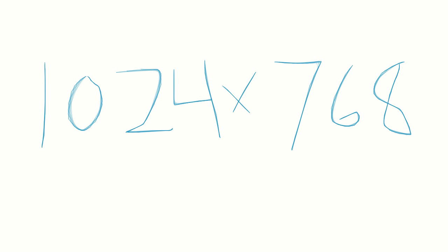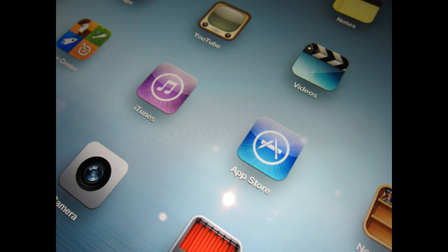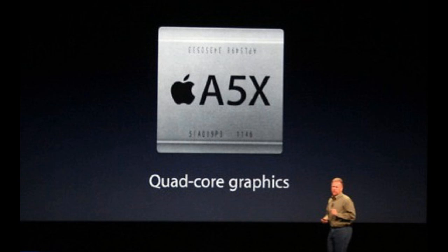So the specs for the iPad Mini 2 are supposed to be upgraded from a 1024 by 768 display to a 2048 by 1536 display, which is a Retina display on a 7.9-inch screen — that would look absolutely amazing. Also, the processor is supposed to be updated from an A5 to an A5X processor, so that sounds about right.